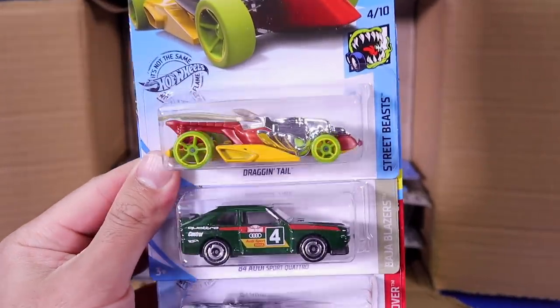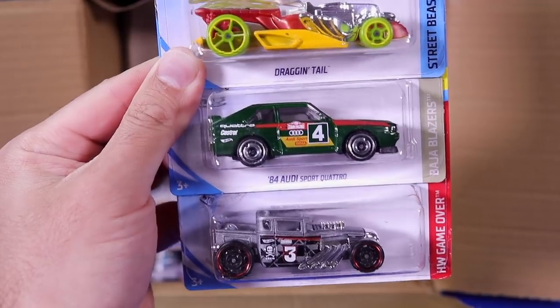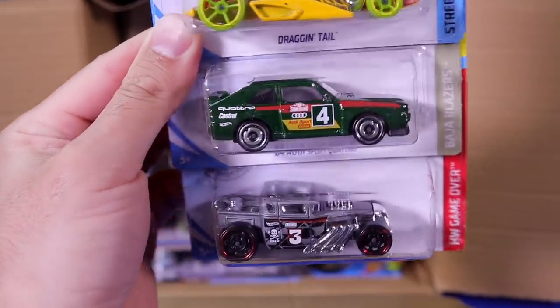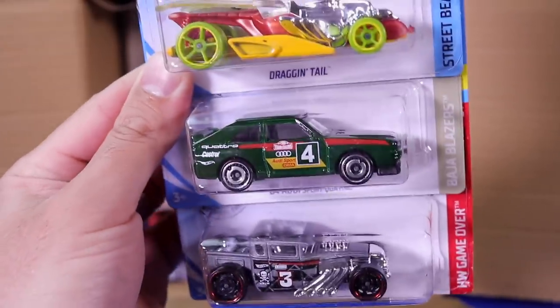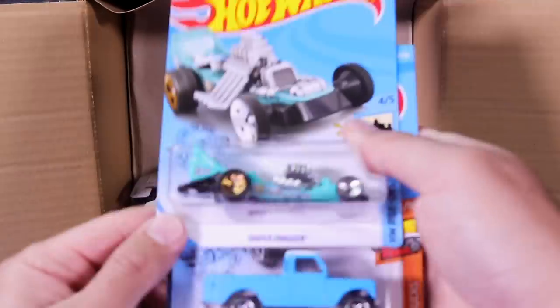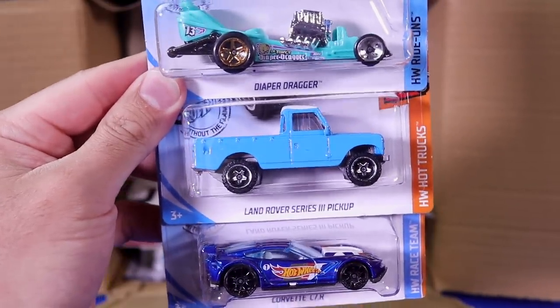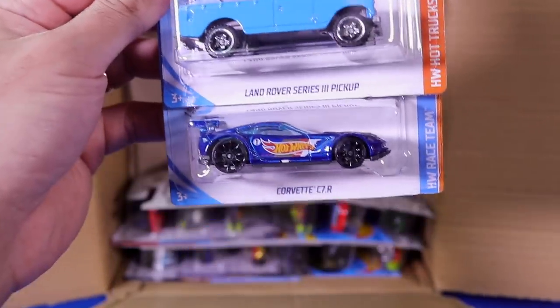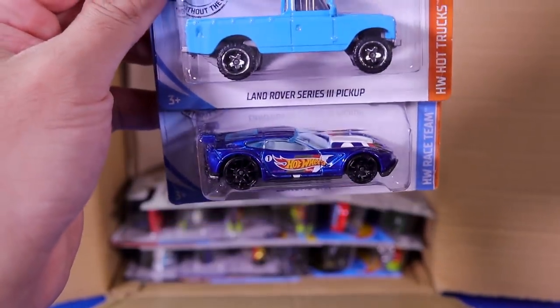We've got the brand new 84 Audi Sport Quattro in the new recolor green. We saw this one in multi-packs before and now we're getting it in the mainlines. There's another one of those Bone Shakers. We've got the Diaper Dragger recolor, the Land Rover Series 3 pickup in the blue — that's a recolor — and the Corvette C7R. I love this casting. Beautiful.